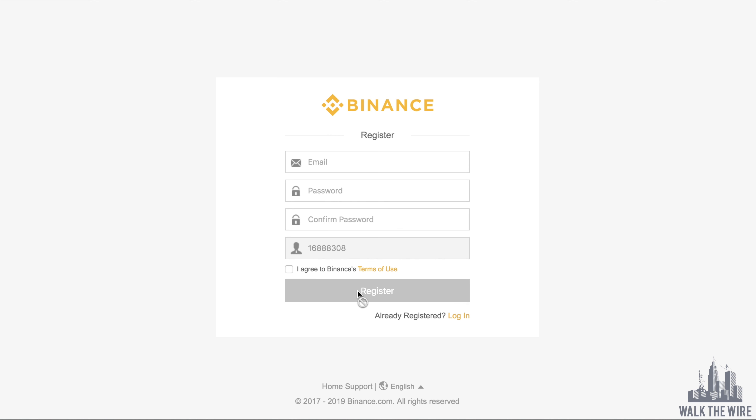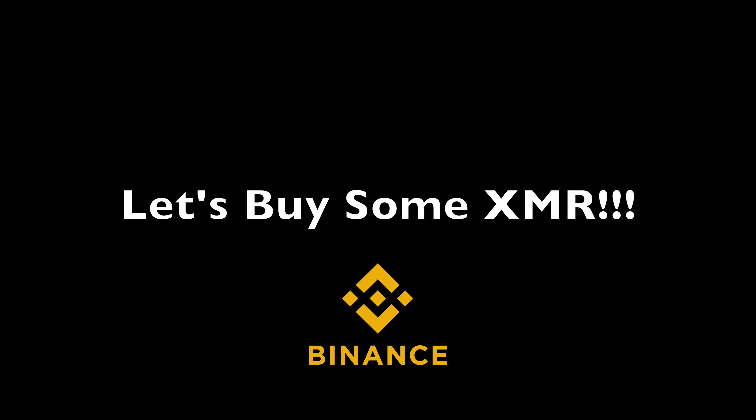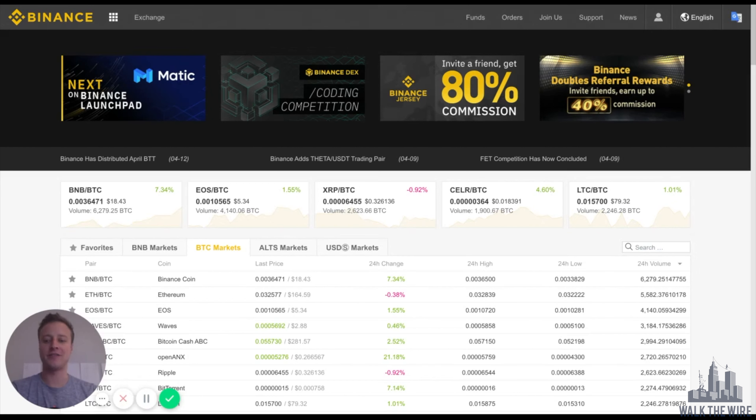Let's get started using the Binance exchange. Congratulations if you made it to this page — this means you have successfully registered and logged into Binance and we are ready to buy some Monero XMR, one of the best privacy coins in my opinion, alongside Zcash.